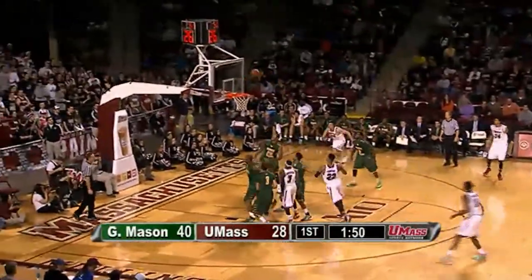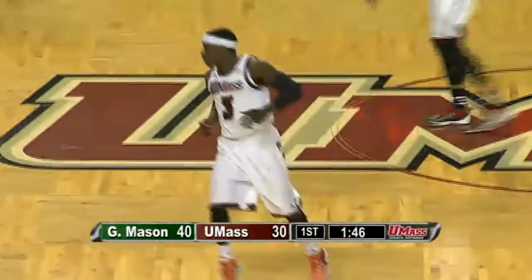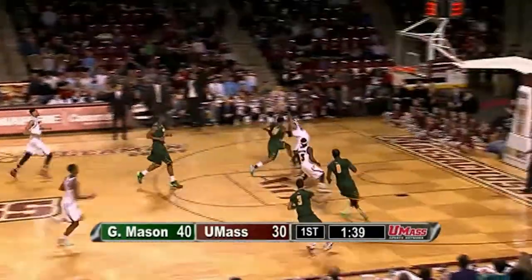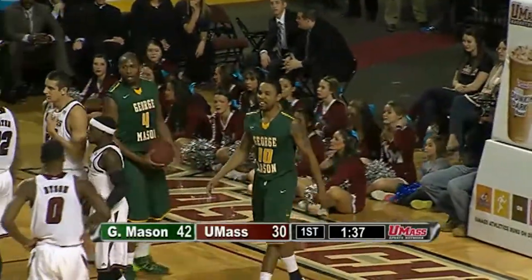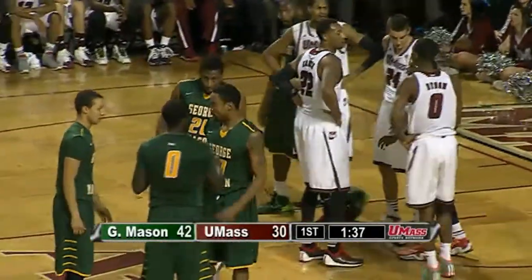Chaz Williams around a Samson Carter screen — two-point jumper is good. Chaz with five straight for UMass, now it's 40-30. Chaz taking control — he knows he's the best scoring option on the floor. Driving back across the press is Sherrod Wright. Easy basket and foul — again, they beat the press with no problem. He went right at Samson Carter, Wright banks it in plus the foul on Carter. That'll make it 42-30 with 1:38 to go in the half.